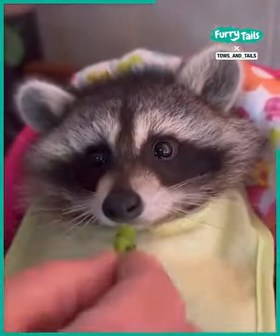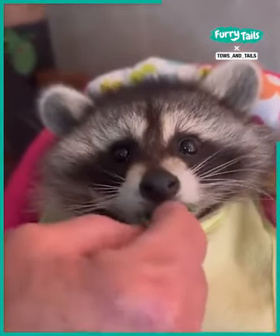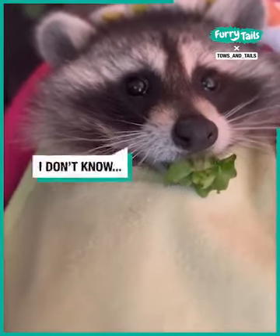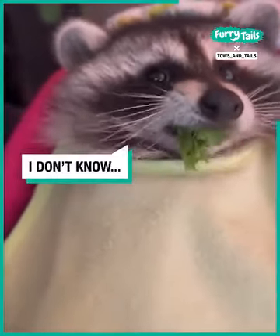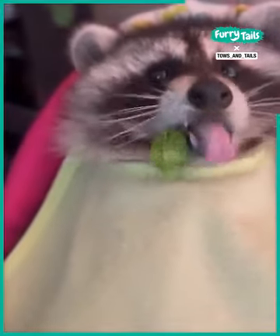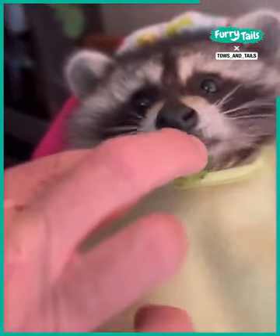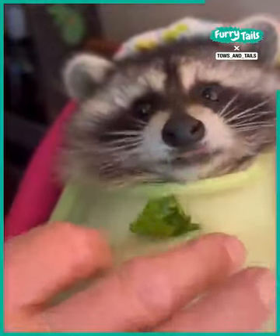So first we'll try the greens. We're really unsure about this blend. Normally we take Crystal's greens and blend them up in a smoothie — that's how we get her healthy greens, and they're usually mixed with a fruit smoothie.